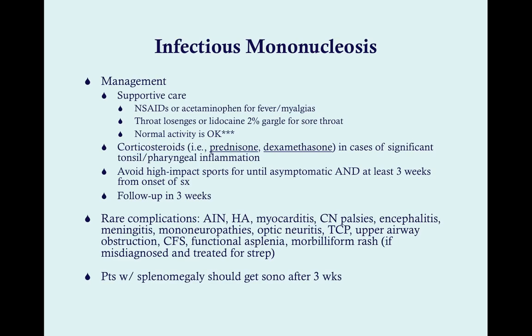You might think this is viral, so should I give an antiviral? A meta-analysis has shown no significant benefit from acyclovir, so no antivirals for mononucleosis. It does help reduce contagiousness, but because Epstein-Barr virus is ubiquitous, there's no real point in trying to protect people — they're going to encounter EBV at some point no matter what.